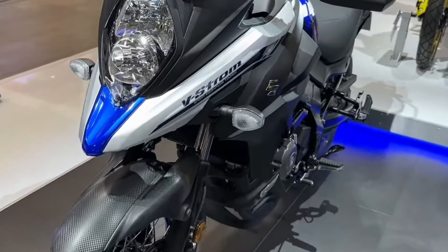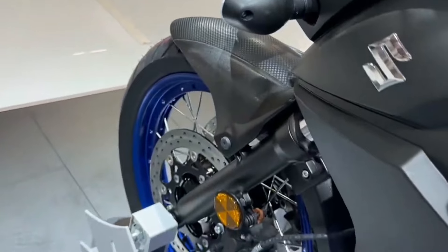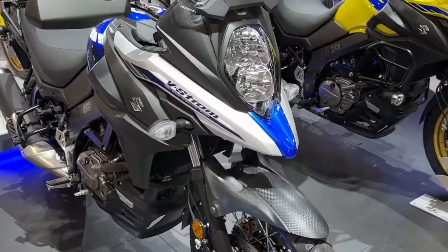Gearbox: 6-speed. Weight: 216 kg. Tank Capacity: 20 liters. MSRP Price: $9,349.